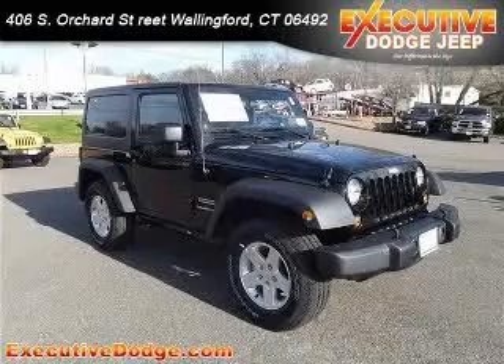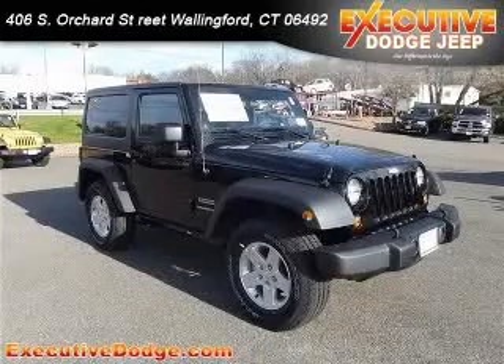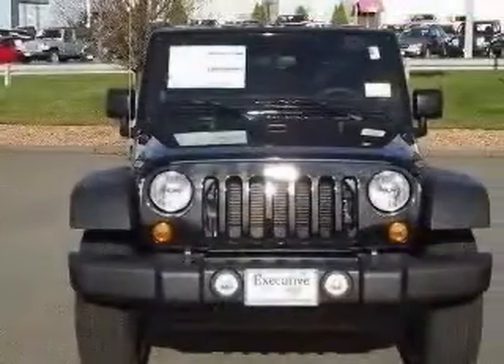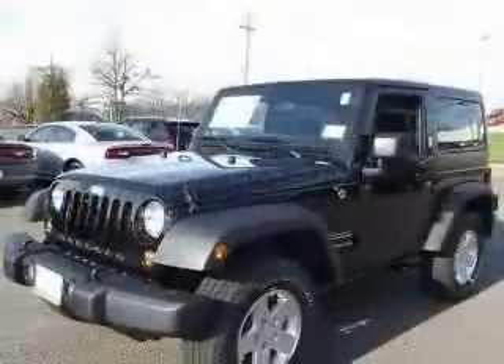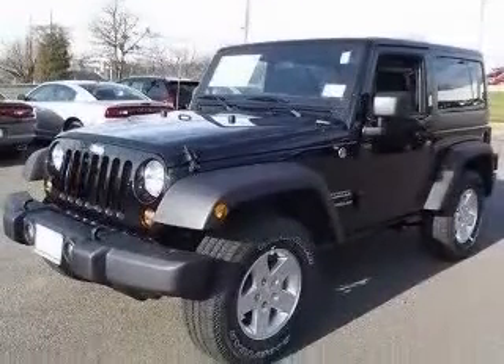We are proud to present this excellent new 2012 Jeep Wrangler. This Wrangler has a 3.6L V6 engine. This vehicle has a black lip coat exterior and includes the following options: